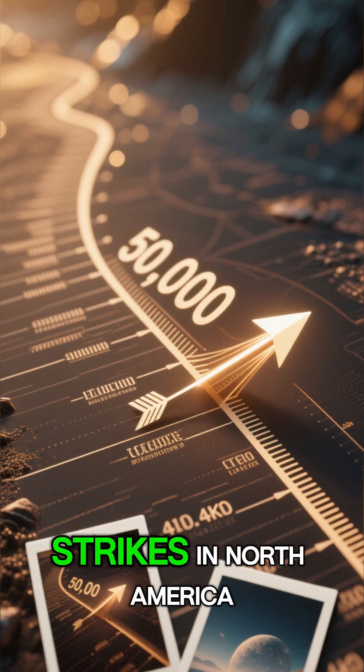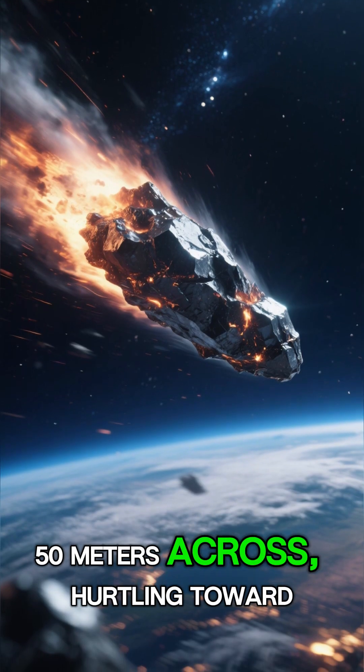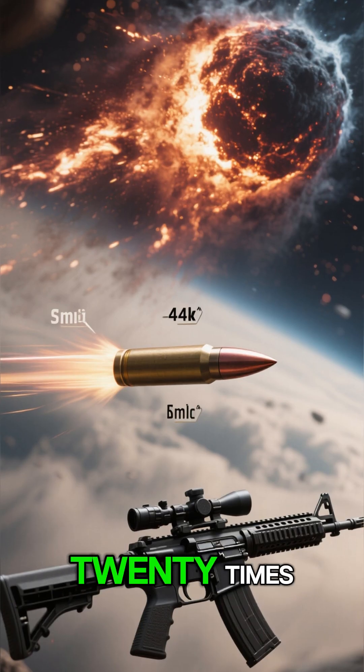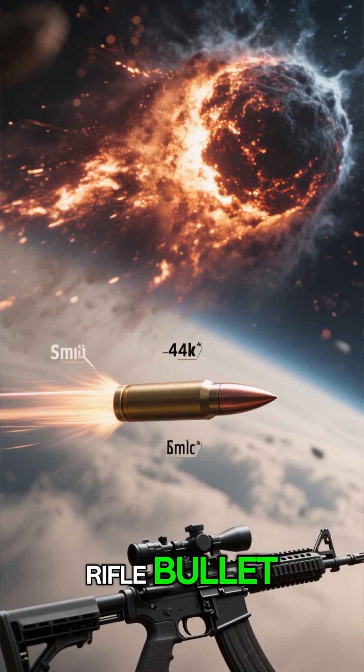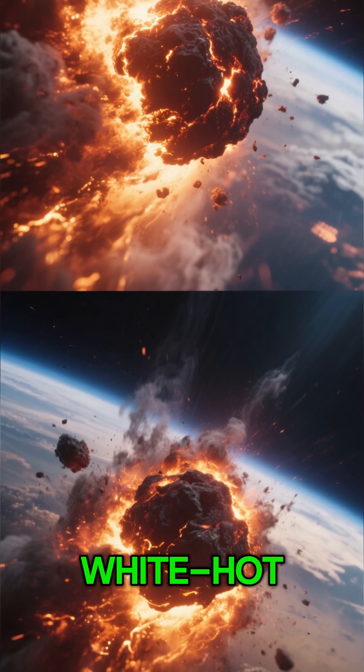One of the most dramatic asteroid strikes in North America. Picture a nickel-iron meteor, 50 meters across, hurtling toward Earth at over 12 kilometers per second — that's more than 20 times faster than a rifle bullet — as it sliced through the atmosphere. The air around it compressed and heated up until it glowed white hot.